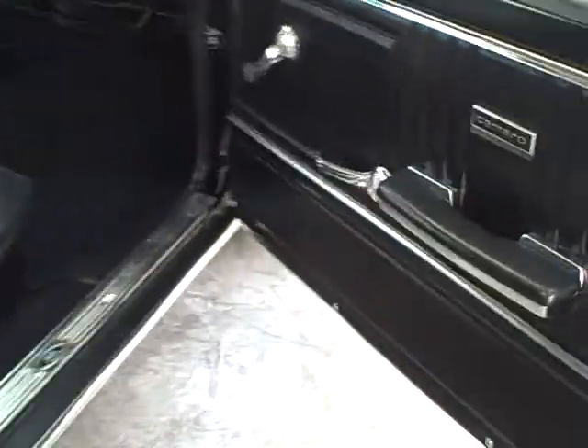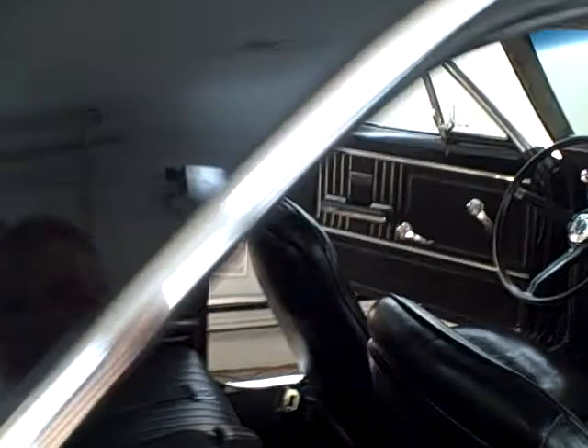Oh man, is that gorgeous or what? I've redyed all the upholstery, painted all the top panels, dyed the seats, redid the console and steering wheel. Look over at that — man, ain't that sweet. That chrome really made it.